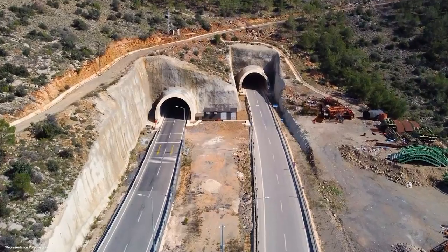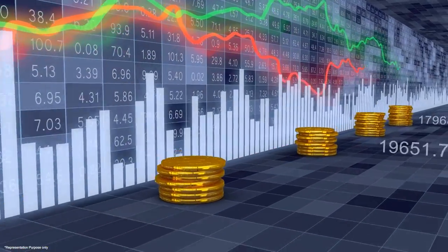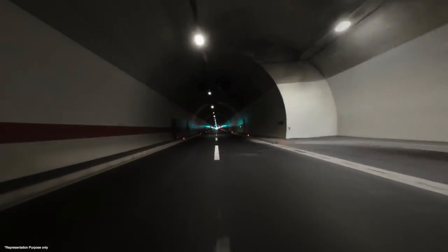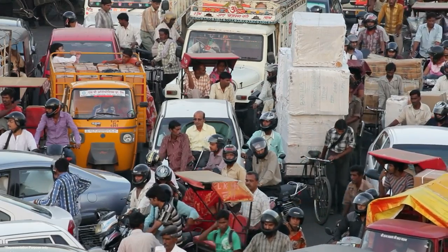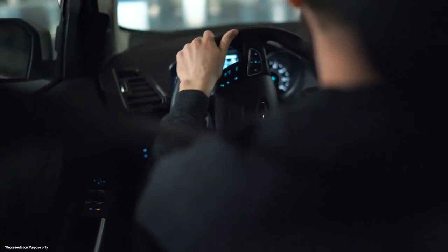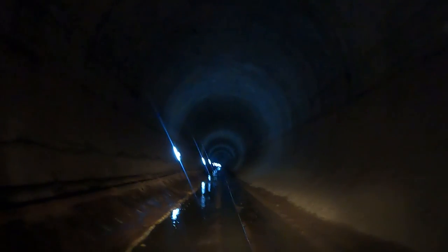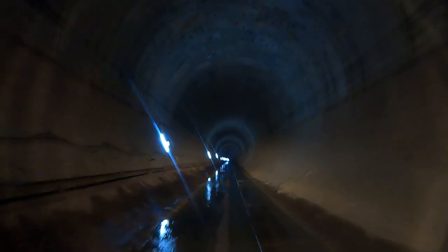Tunnels connect communities, facilitate trade, and stimulate economic growth. By providing alternative routes for transportation, tunnels reduce congestion, lower emissions, and enhance overall quality of life. Additionally, they help transport essential drinking water to quench the thirst of the communities.